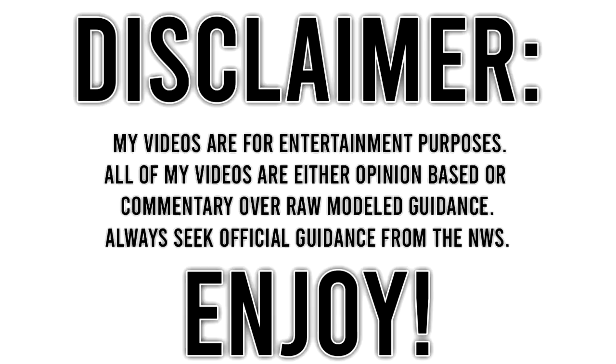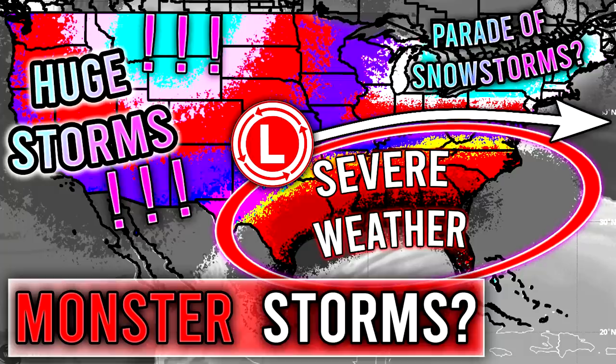Before I get into this video, be sure to smash that like button, leave a comment down below, and subscribe for more weather-related content. For today's comment of the day, I want to know how do you think that this upcoming spring in general is going to go? I've been asking you guys a lot about March, but how about the overall spring from March to May? Let me know in the comments and I'll be picking one for tomorrow's video.